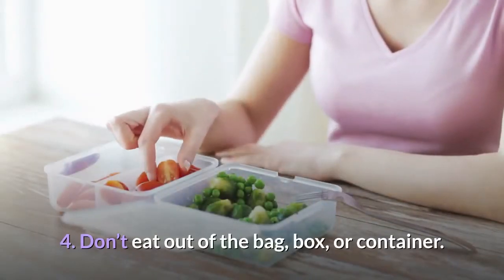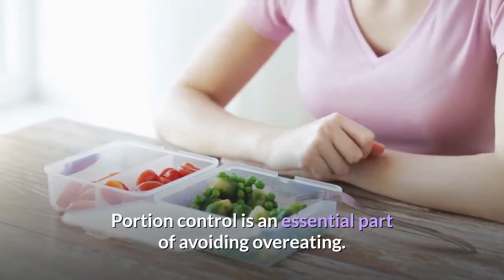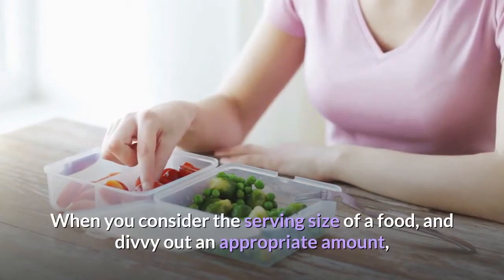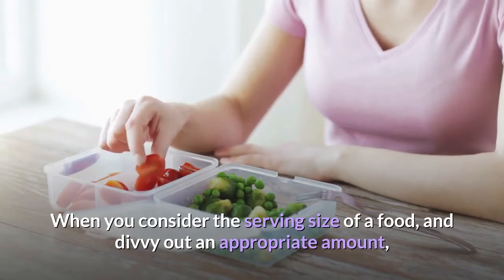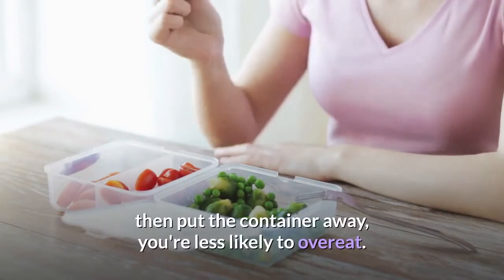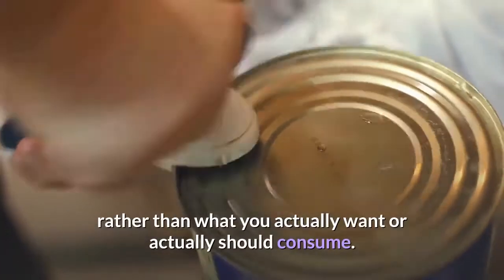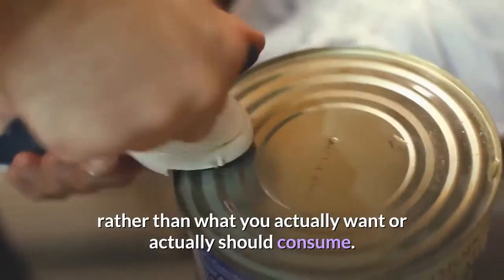Tip four: don't eat out of the bag, box, or container. Portion control is an essential part of avoiding overeating. When you consider the serving size of a food and divvy out an appropriate amount, then put the container away, you're less likely to overeat. It's easy to get caught up in eating whatever's there rather than what you actually want or should consume.